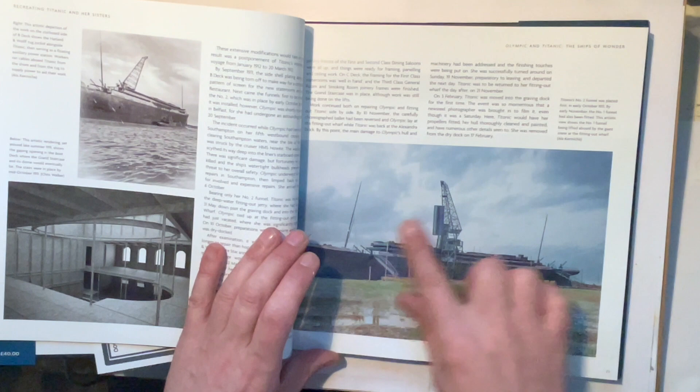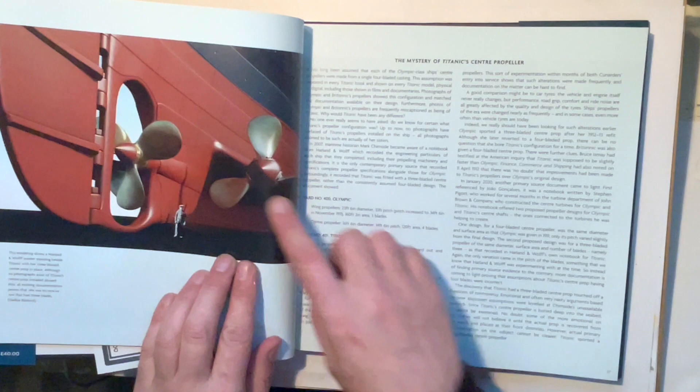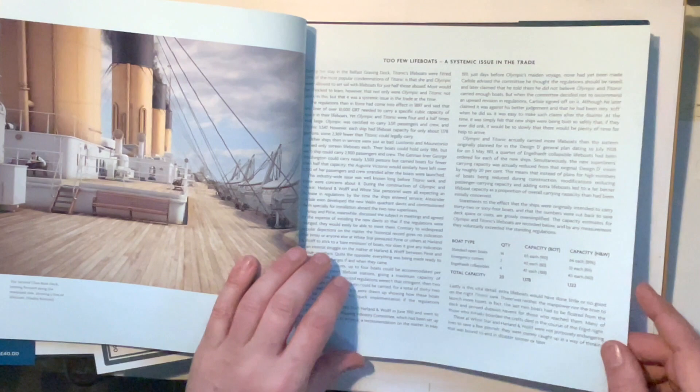Everybody's work is really lovely. There's a great illustrated picture of the Titanic being fitted out in Belfast, and it shows even the different stages — including the size of a person relative to the rudders. There's also a nice little section about the mystery of Titanic's central propeller: should it be three blades or four?